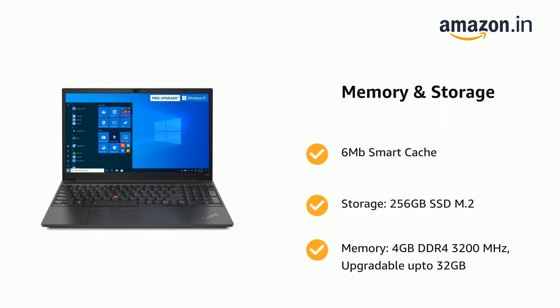Storage: 256GB SSD M.2. Memory: 4GB DDR4-3200MHz, upgradable up to 32GB.